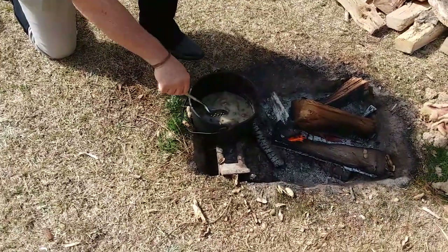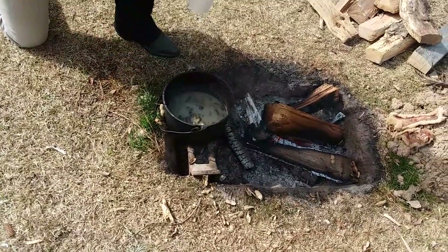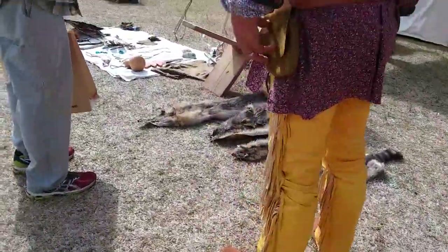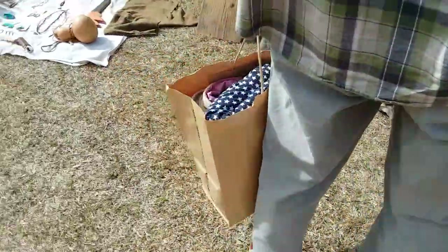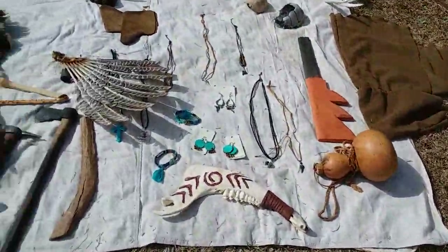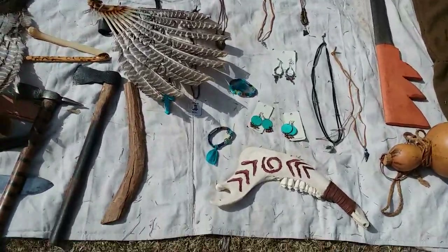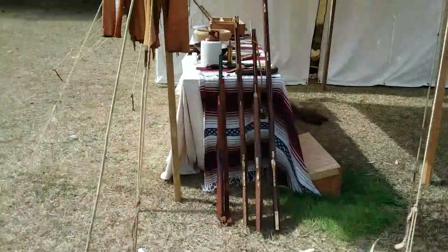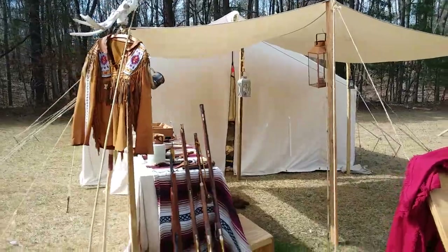We usually have a pit over the top of this. Here's some period wares — feather fans, dance sticks, some antlers, and a jacket up there. These are the kind of houses they lived in, or camped in, back then.